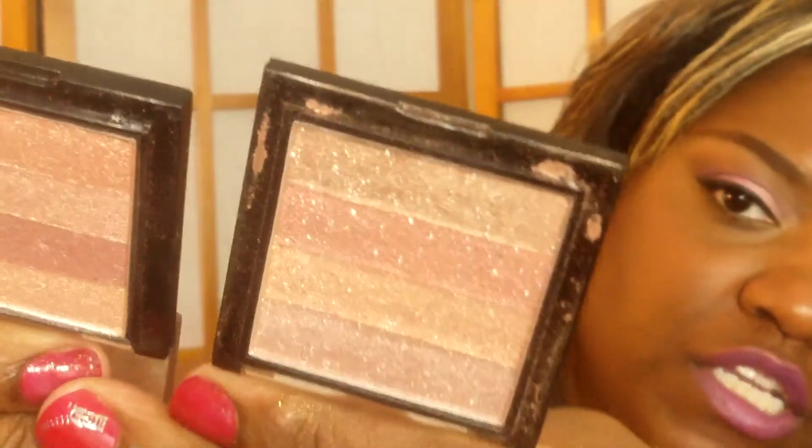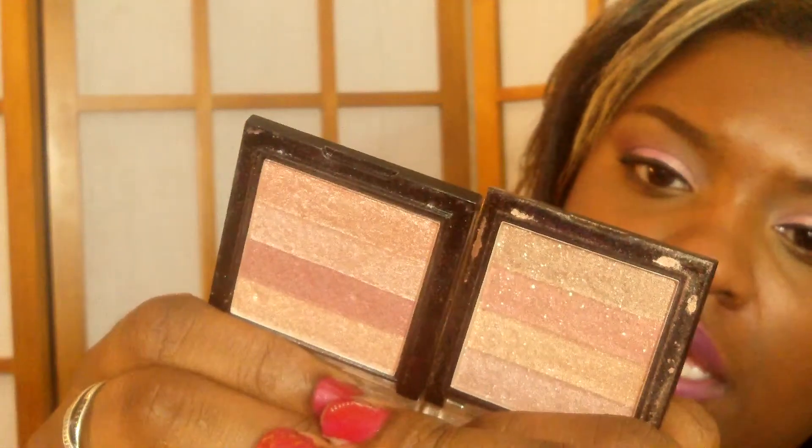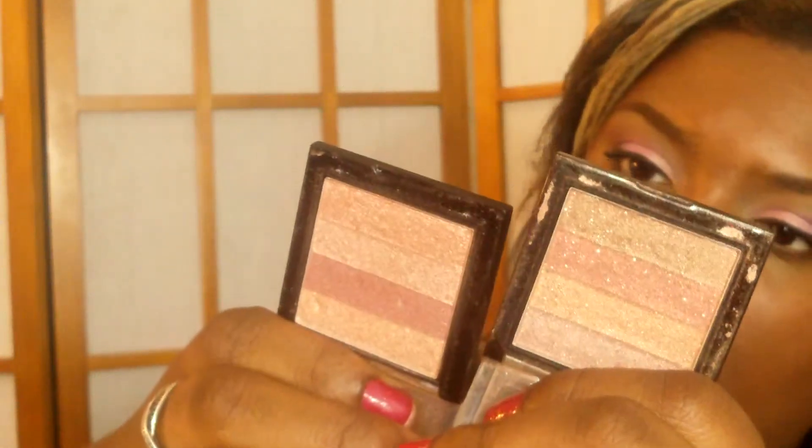These two products are super similar — they're shimmer stripes, like dupes of the Bobbi Brown shimmer bricks. They're by Sally Girl. This one is in BRB — like 'be right back' — and this one just has a number on it. They're absolutely gorgeous, and they're really very, very similar — almost identical. I think I like the BRB one better. That's the one I tend to go for more.